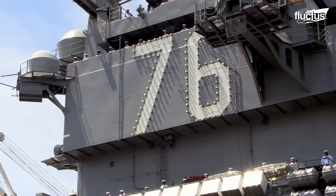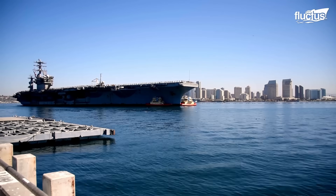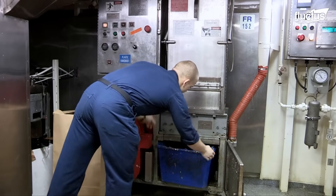Hello everyone and welcome back to the FLECTUS channel. Waste production on an aircraft carrier is a significant aspect of its operational and environmental management.